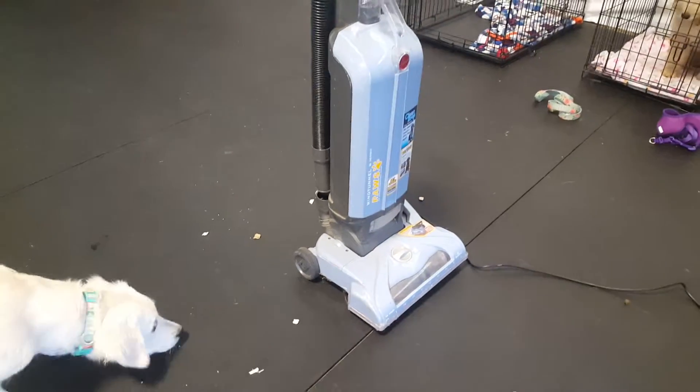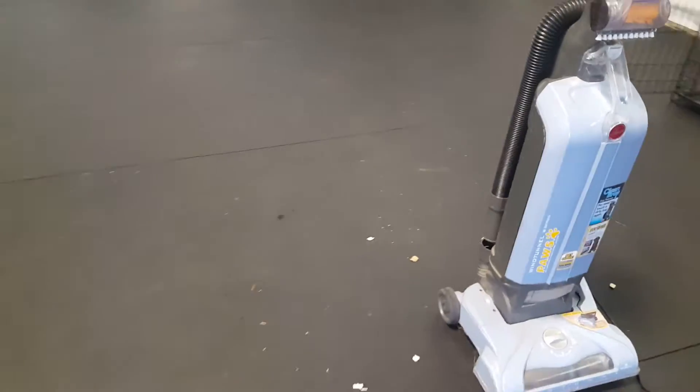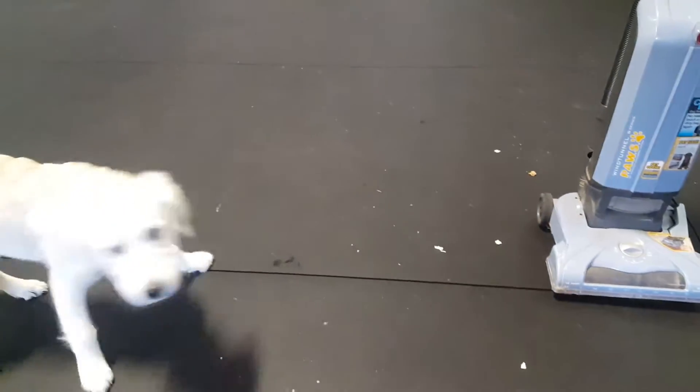We've got some lovely treats all around the vacuum, so when Bailey approaches the vacuum nice stuff happens, and we're just gonna give her some treats so that she feels super comfortable. Obviously she's a little worried about it, so we're gonna move the treats a little farther away from the vacuum so she doesn't have to get quite so close.